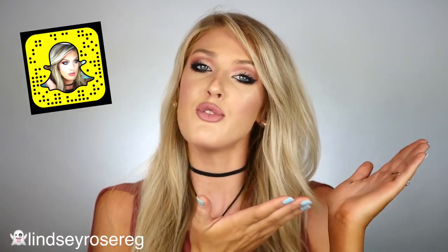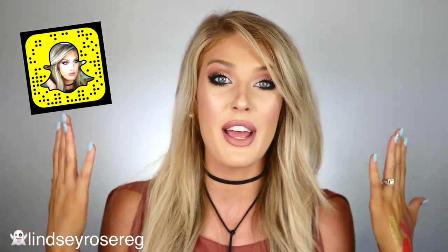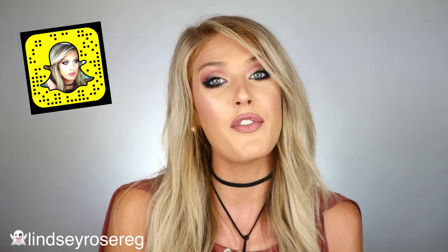That is it, guys! I hope you enjoyed this favorites video — it was a long time coming. All the videos and links will be in the description below, along with my social media links including Snapchat. If you want to see more videos, make sure to click subscribe and hit that bell notification so you know when new videos come out. That would really help out my channel. Thank you all so much for your support and I'll see you guys later!